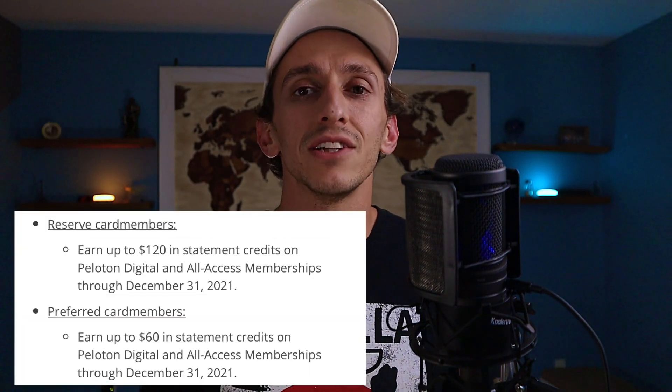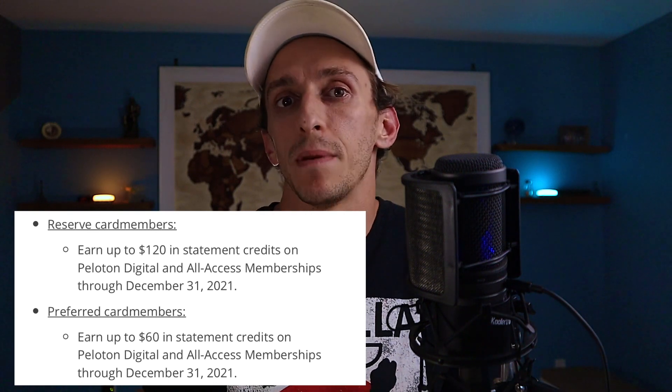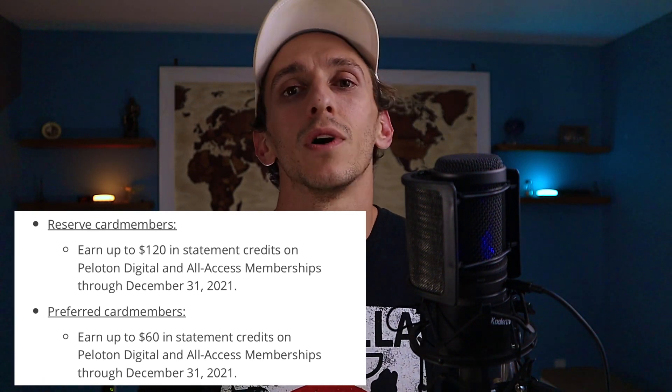Chase has rolled out a new credit for Peloton memberships on the Sapphire Preferred, Sapphire Reserve, and JP Morgan card. Sapphire Preferred cardholders can get up to $60 in credits, while Sapphire Reserve and JP Morgan cardholders get up to $120 in credits for their Peloton membership. This is valid for memberships until December 31st, 2021, and you need to register and pay with these cards.